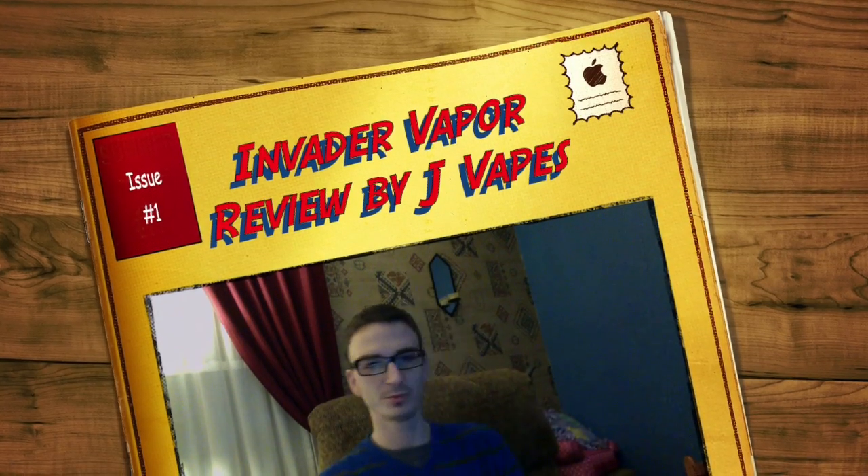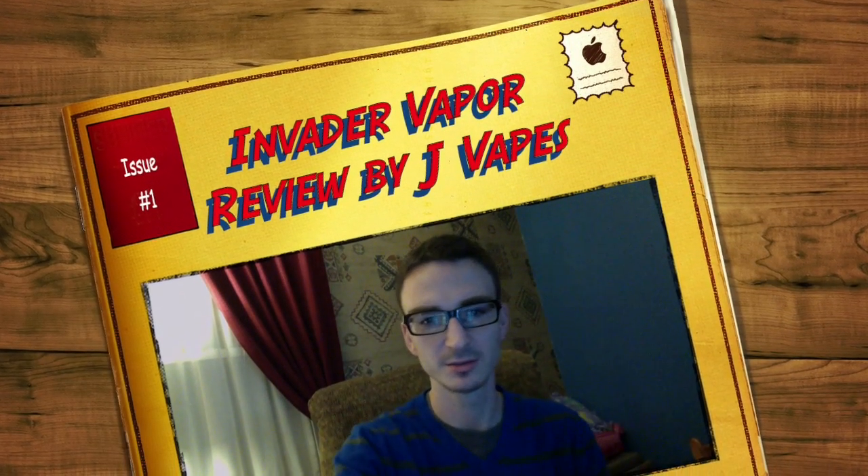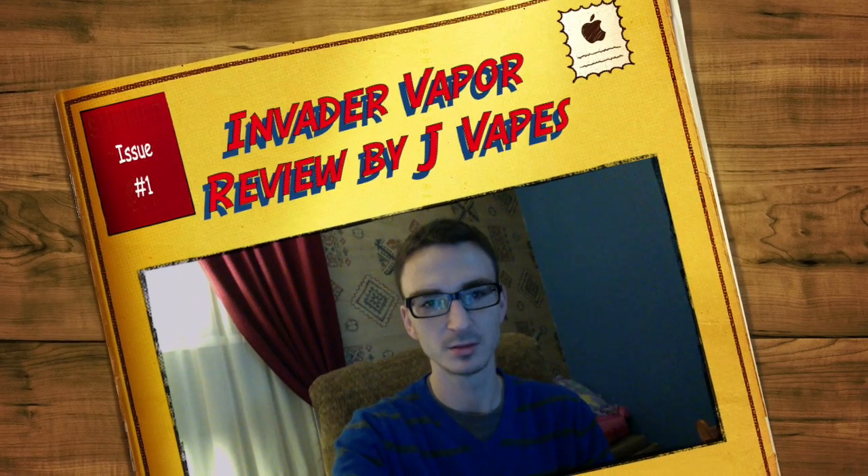Hey YouTube, Jay Vapes here. Back again for another review. Using my ToeBaddy and my Copper Manhattan. Love this guy — this guy is amazing. I can't believe how amazing it is.